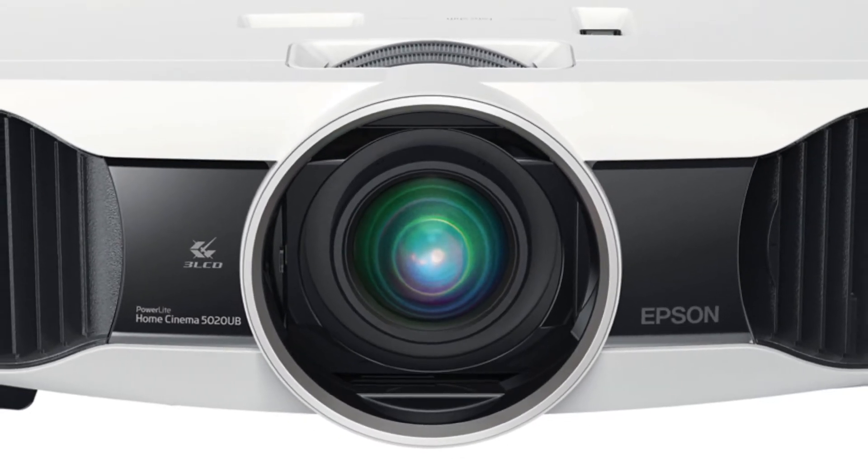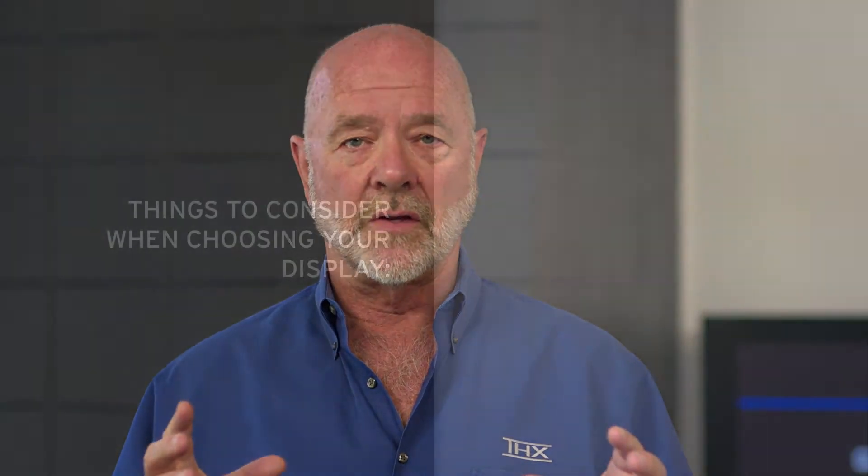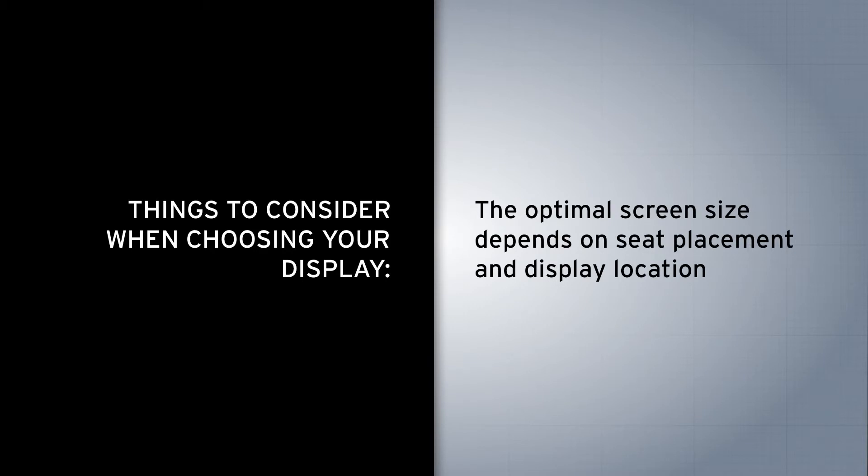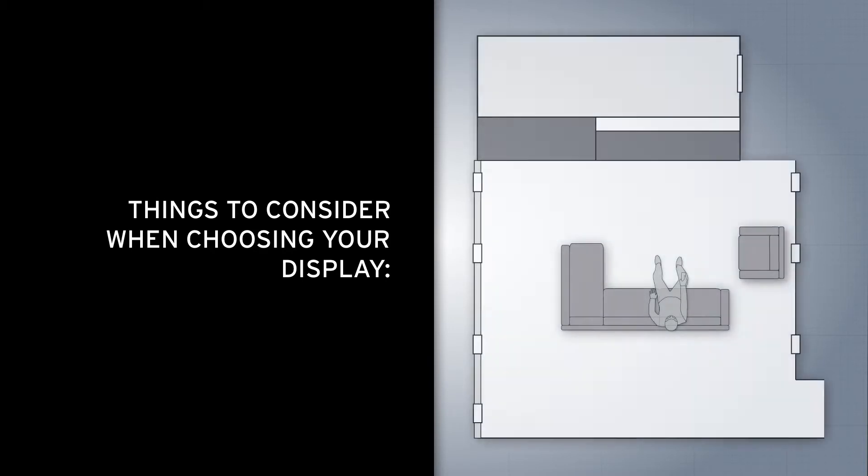Because you've already chosen where the seats go and where the room is and your location for the screen, this determines how big the screen should be. Your goal is to have a screen that appears to be approximately 40 degrees wide horizontally when viewed from the main viewing position.